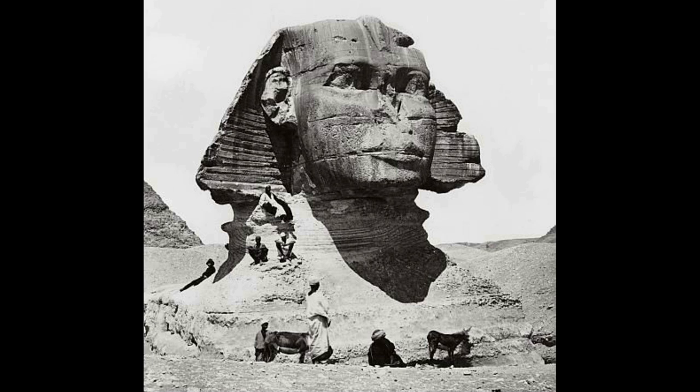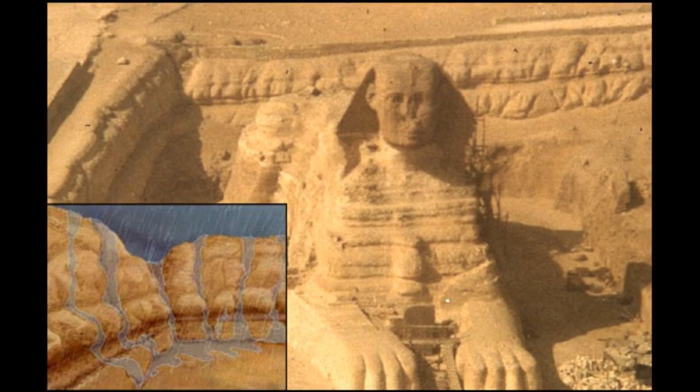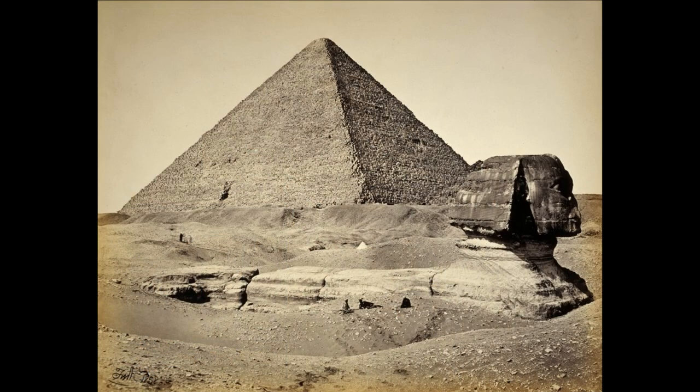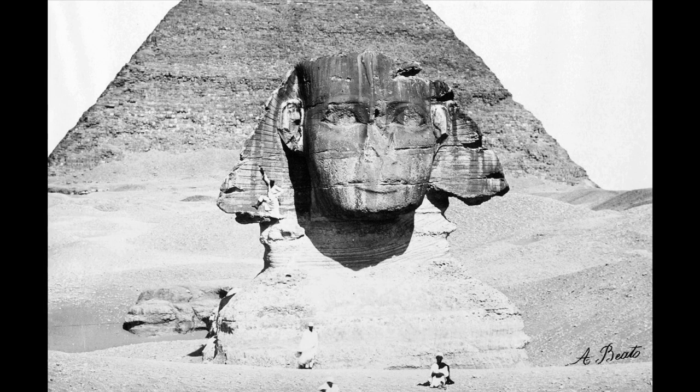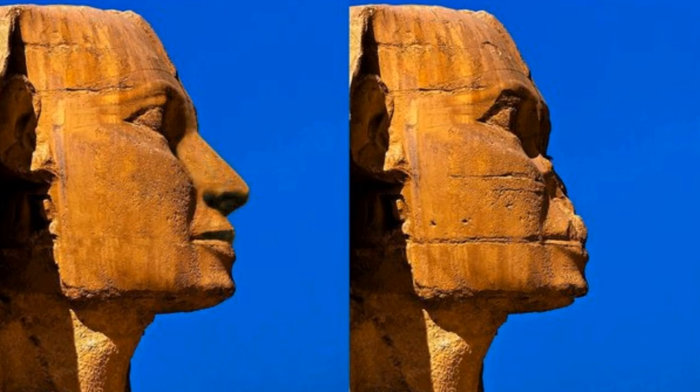The Great Sphinx of Giza has been the topic of many debates regarding the damage present on the ancient structure. As observed by the well-known professor and author Dr. Robert Schoch, the walls surrounding the Great Sphinx show clear signs of erosion due to, quote, prolonged and extensive rainfall. The statue was also discovered buried to its head in sand. Most people are not aware that the Sphinx itself was reconstructed. The right side of the Sphinx's face and headdress were much more damaged than the left side.